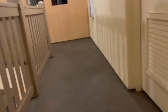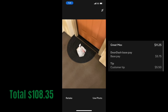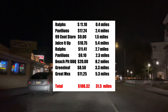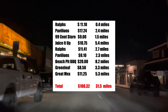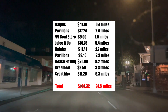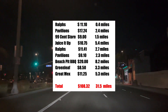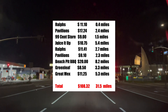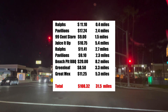We're hustling up those stairs — let's get it! That was a solid Sunday Instacart and DoorDash day guys. My highest paying order per mile was Ralph's at $11.10 for 0.4 miles, and my lowest paying order per mile was Great Mex at $11.25 for 5.3 miles. My highest paying order of the night was Beach Pit BBQ for $20.00, and my lowest paying order was Greenleaf for $8.50. I made a total of $108.32 and drove 31.5 miles. Make sure you guys hit that subscribe and like button if you enjoyed this video. Peace out!